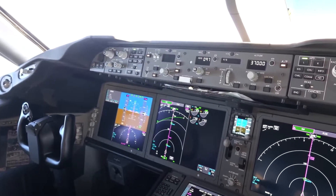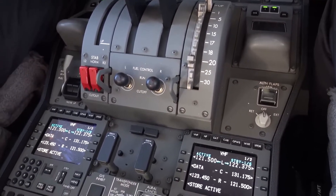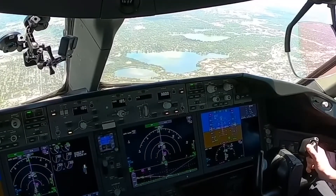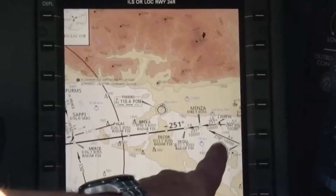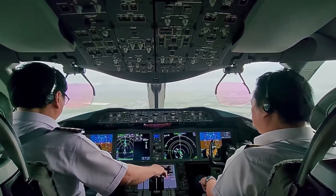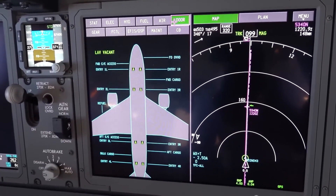The autothrottle and autopilot systems are highly advanced, offering precision and reliability. The autothrottle system smoothly manages engine power to maintain a set speed or flight path, while the autopilot system provides accurate lateral and vertical guidance based on the flight plan entered into the FMS. Regarding navigation, the 787-10 is equipped with a sophisticated GPS, an IRS, and modern air data computers, which work in tandem to provide precise location and flight data, crucial for accurate navigation and flight safety. Lastly, the cockpit includes advanced safety systems such as the EGPWS and TCAS, which provide real-time alerts to prevent ground collisions and mid-air conflicts, respectively, significantly enhancing overall flight safety.